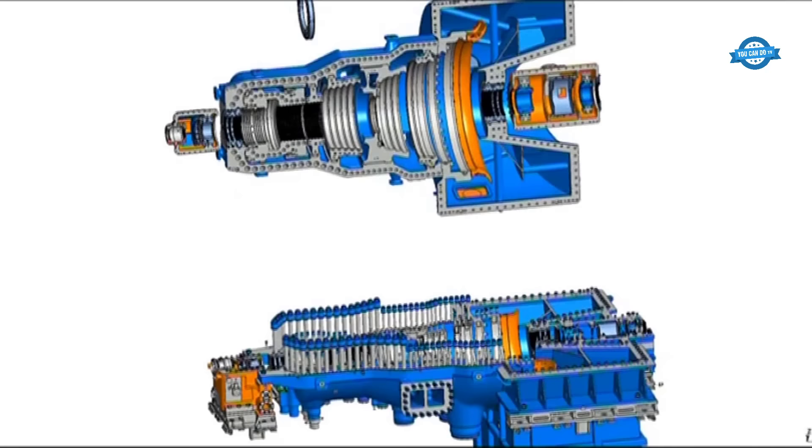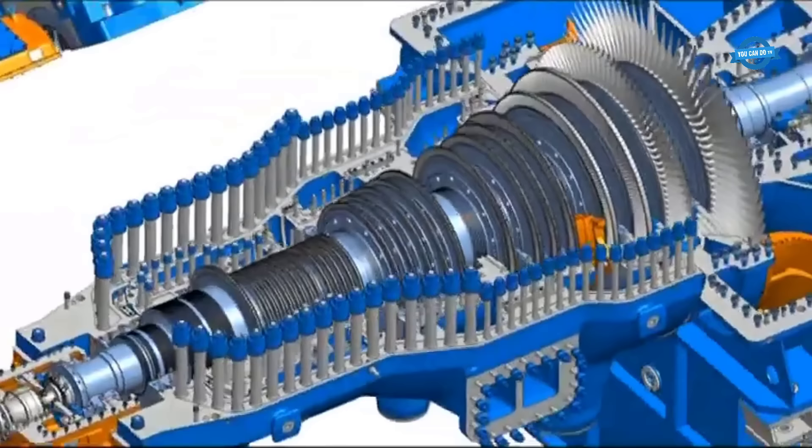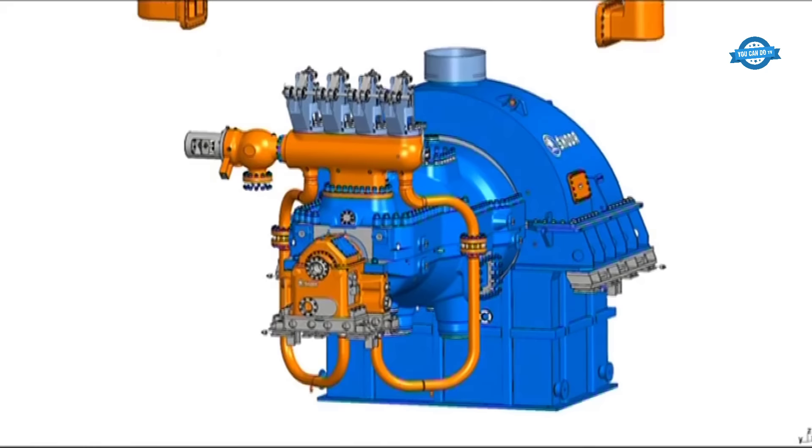Doosan's expertise in steam turbine technology is evident in their advanced aeroblade design. With over a century of experience in both impulse and reaction technology, the company's proficiency shines through in their ability to create advanced blades with three-dimensional designs. This approach ensures that their turbines achieve the highest levels of efficiency while maintaining quality performance over time.